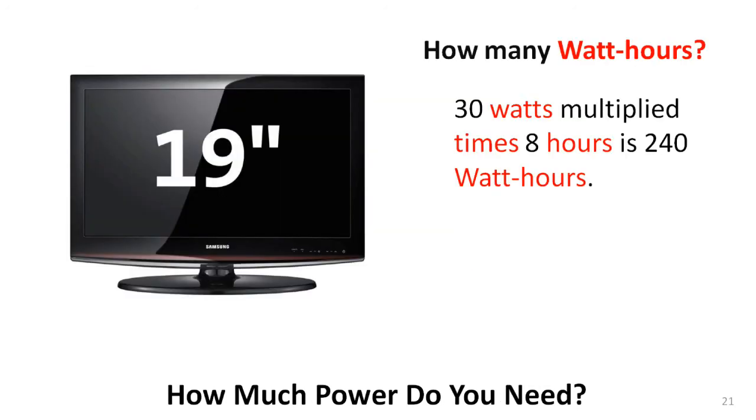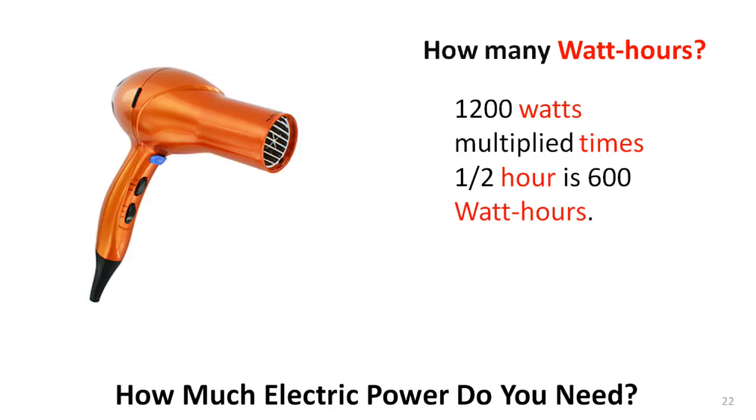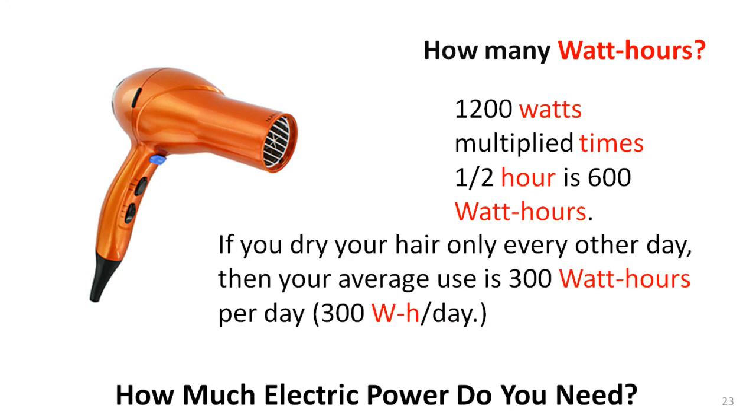Suppose you had a 19-inch DC television and you plan to watch it on average eight hours per day — that's 240 watt-hours. What about a portable hair dryer? If it took 30 minutes to dry your hair, that would require 600 watt-hours every time you dried it. But if you only washed and dried your hair every other day, the average would be 600 watt-hours divided by two, or 300 watt-hours per day.